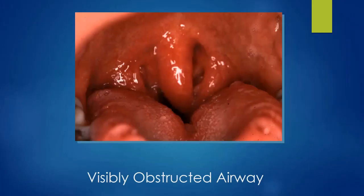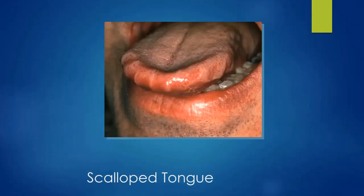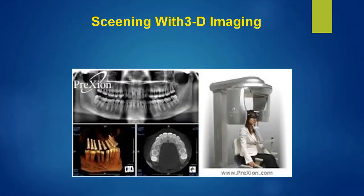This is not an OSA course — I just want everyone to be aware that we can look in the back of the mouth. If there's space for an airway, it's not as concerning. But if we see a type four Samsoon-Young pharyngeal grade or a type three or four Mallampati score, those patients are going to have a higher risk for an airway disorder.